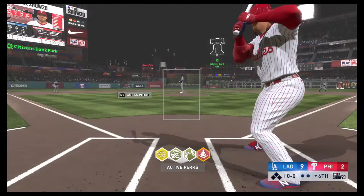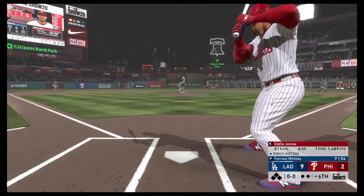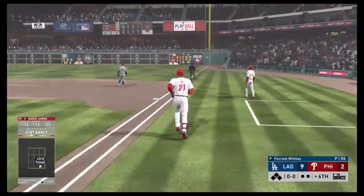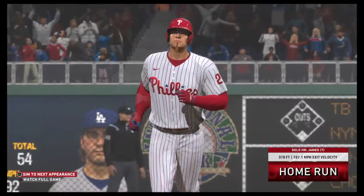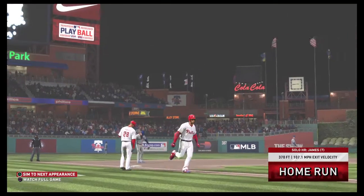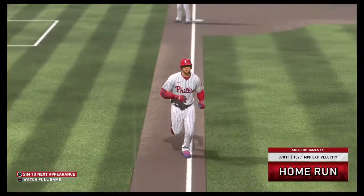It would appear we'll have a pinch hitter here to start things out in the bottom of the inning. Ladies and gentlemen, your attention please — pinch hitting for the Phillies, number 21, Eddie James. There's a swing and a drive hit well out to right field. A solo shot here to straightaway right field — seven home runs for him on the year now, and this lead has been cut to just six.